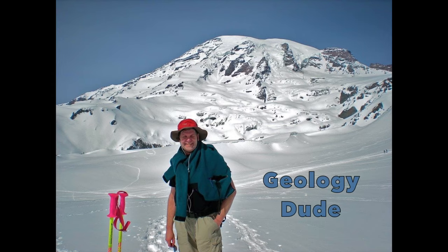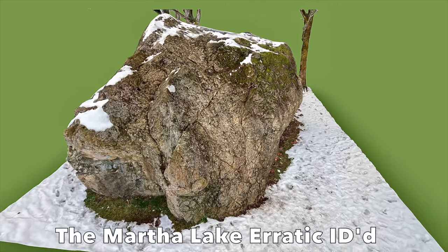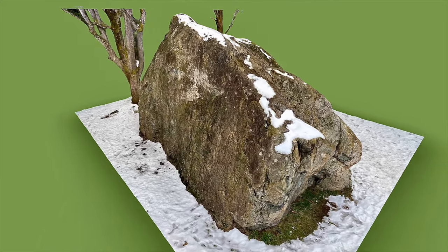Hello rock people, this is Dave the Geology Dude. This is the Big Rock at Martha Lake Airport Community Park. It is north of Seattle in Linwood, Washington. This boulder is one of the largest glacial erratics in western Washington State.